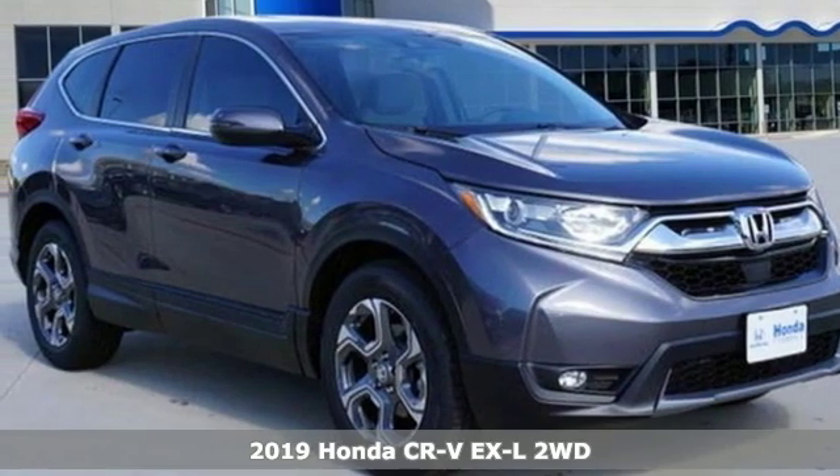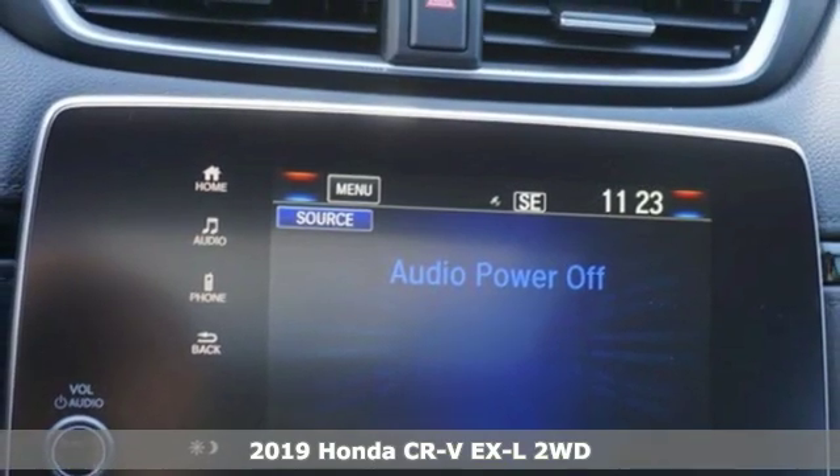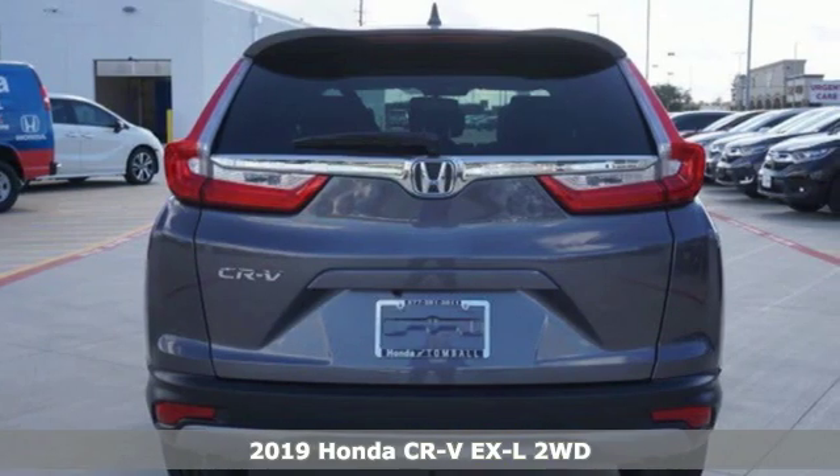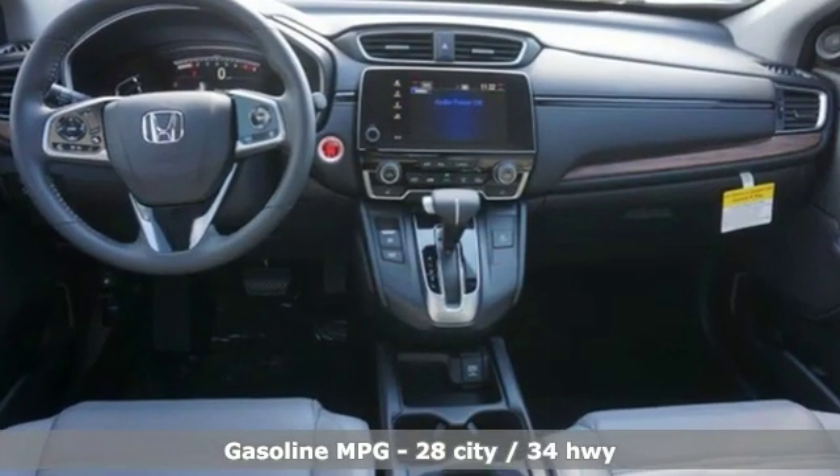Here's a new 2019 Honda CR-V. Welcome to what feels like home. It's sleek looking, fuel efficient, and roomy enough for family and cargo. And it comes with all the amenities you need.